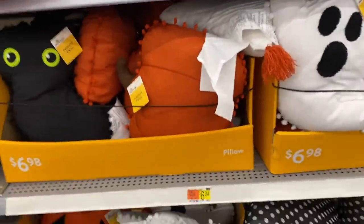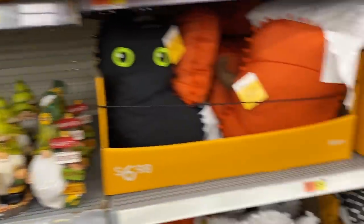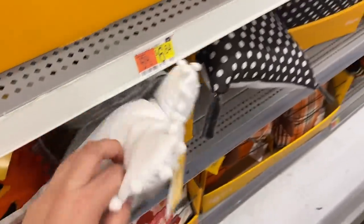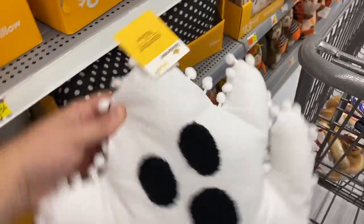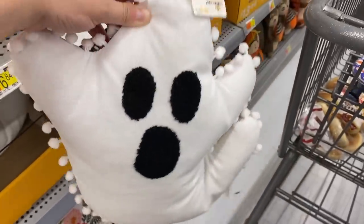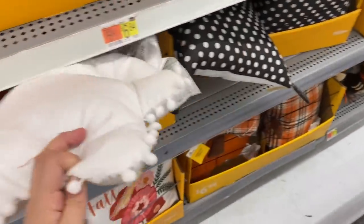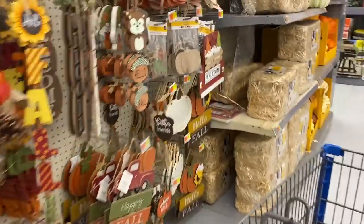I got distracted and found the Halloween stuff — well, I guess it's more fall. But there is a little ghosty pillow. Oh, he's so cheap, it's crazy. I'm obsessed but I really need to refrain. All right, let's go to the register before more stuff ends up in the cart.